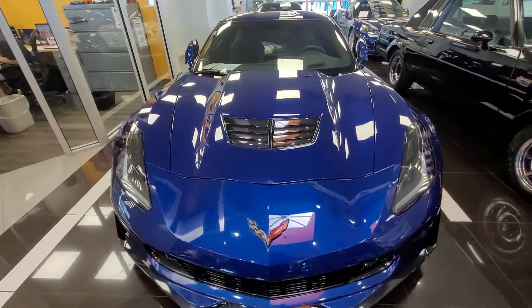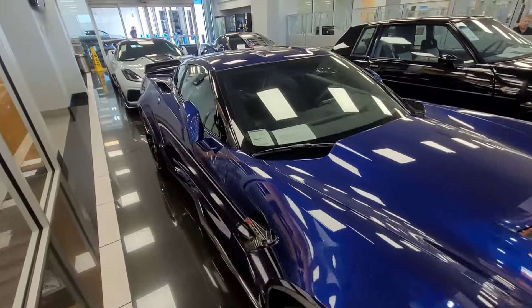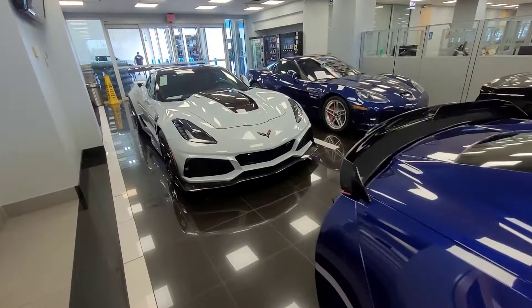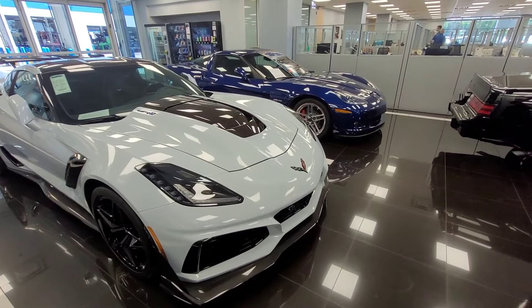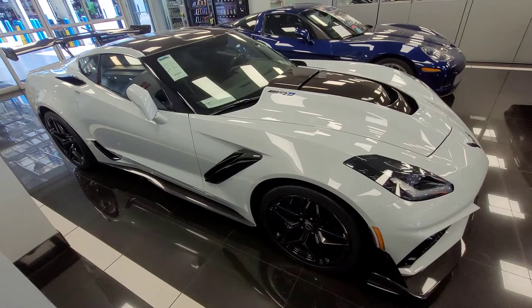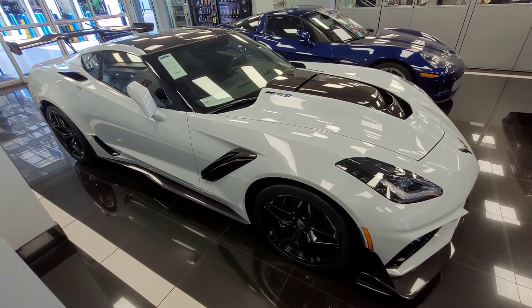I had a guy roll up beside me the other day in a Z06 C8, like that one out there, and pulled up beside me at a light. I was in the high-performance street Prius, so he was obviously shaking. How many miles are on that one? 20 — like with a period. 2-0. There's not a comma.